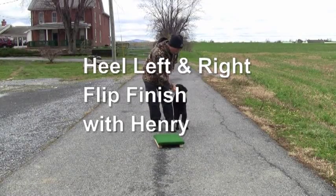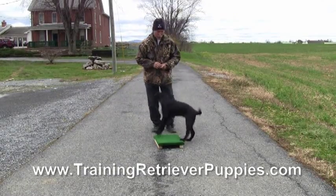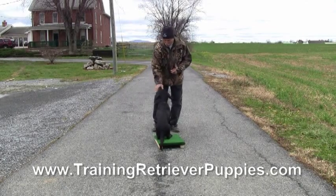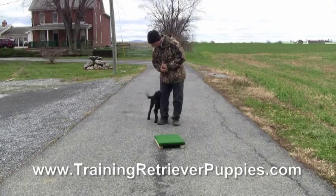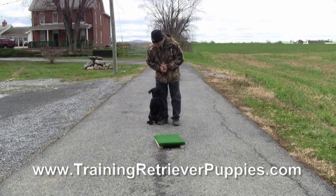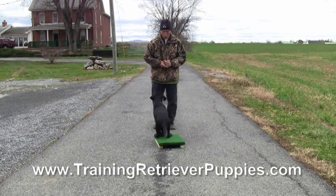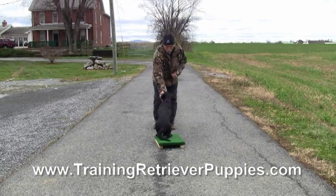This is Pat Nolan with Henry. Henry's got about two weeks of training in this clip, and we're working on finish left and right. He comes in to heel on the left or the right from the front position. We're using that pallet to help with that.